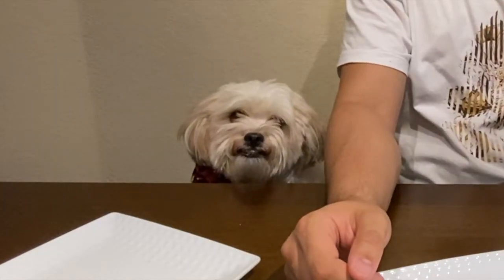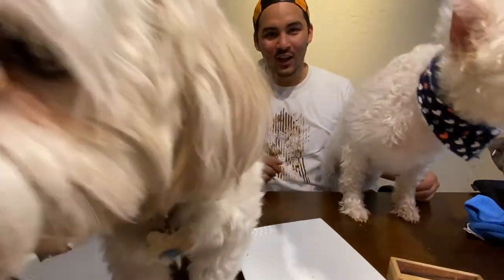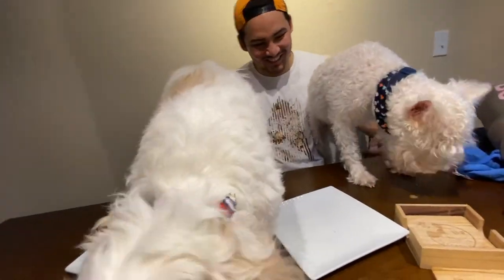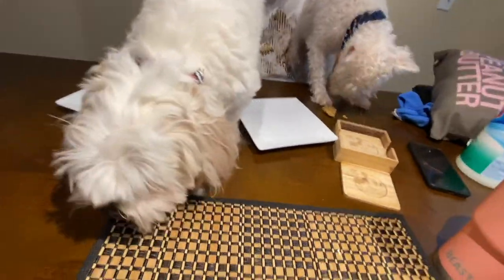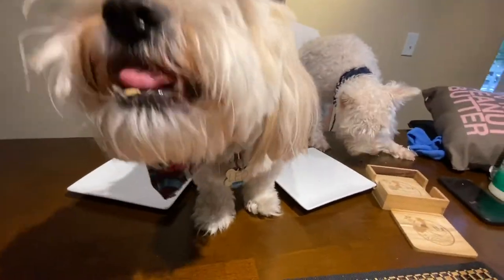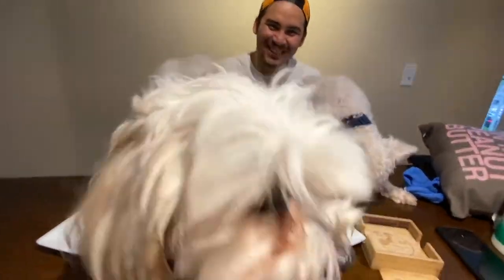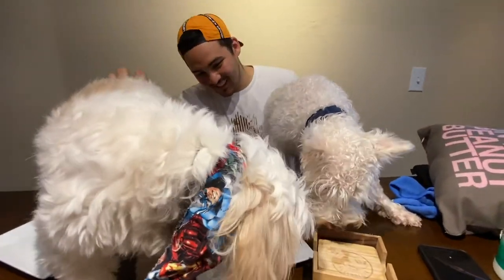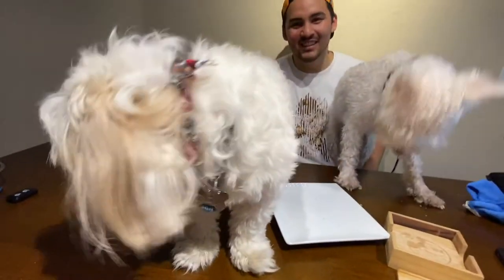Alrighty! Who wants seconds? Do you guys want to try these? We just gave them the other ones that we made — the ones that didn't have any coloring or anything on it. I feel like I'm in the wild! Good boys! Also a success!